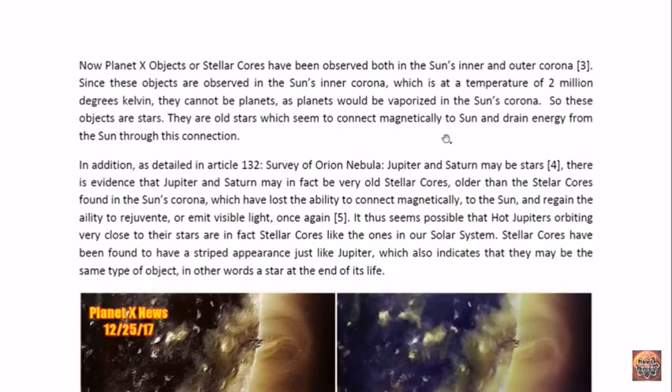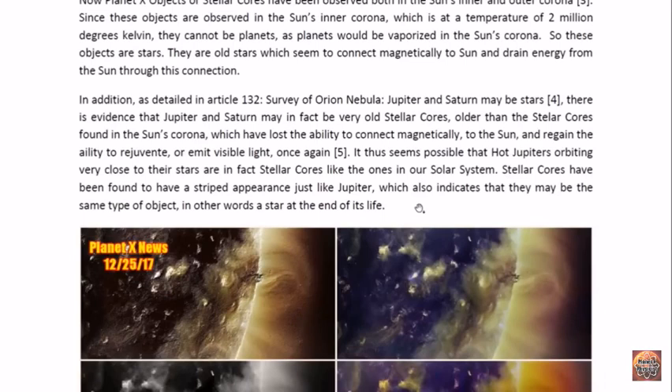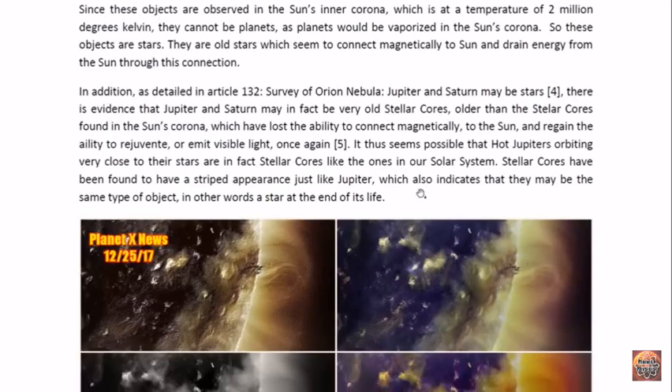So these are stars — old stars which seem to connect magnetically to the Sun and drain energy from it through this connection. As detailed in article 132, 'Survey of Orion Nebula,' Jupiter and Saturn may in fact be very old stellar cores, older than the stellar cores now found in the Sun's corona. They have lost the ability to connect magnetically to the Sun and thus rejuvenate, unlike the younger stellar cores now found in the Sun's inner and outer corona. This is why they have settled into a regular orbit and look like Jupiters — so it's not surprising that stellar cores may look like hot Jupiters.